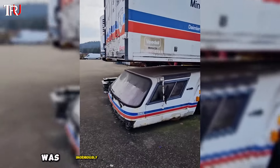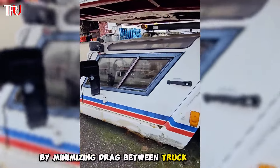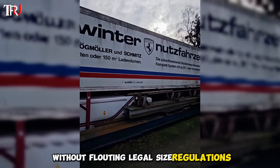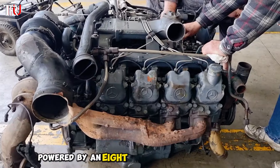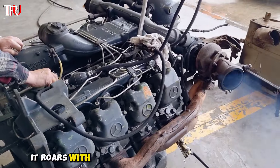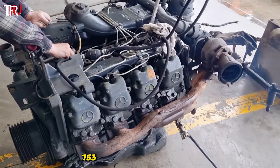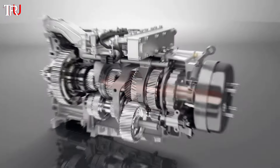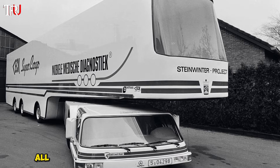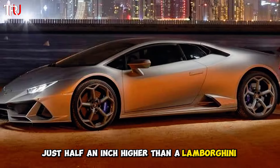Its low profile was ingeniously crafted to slash fuel costs by minimizing drag between truck and trailer, while its compact length maximizes freight capacity without flouting legal size regulations. Powered by an eight-cylinder Mercedes OM 422 diesel engine, it roars with 276 horsepower and a jaw-dropping 753 foot-pounds of torque. The engine channels its might through a rear single-axle 16-speed ZF gearbox, all nestled atop a platform elevated just half an inch higher than a Lamborghini Huracán.